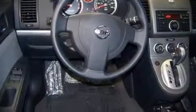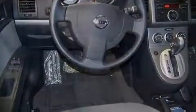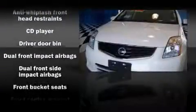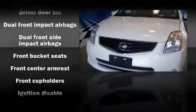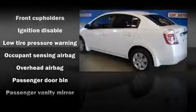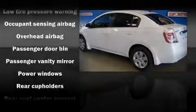Top features include a split-folding rear seat, front bucket seats, tilt steering wheel, power windows, and air conditioning. You and your passengers will enjoy the stereo system, which includes a CD player with AM-FM radio and four well-positioned speakers.